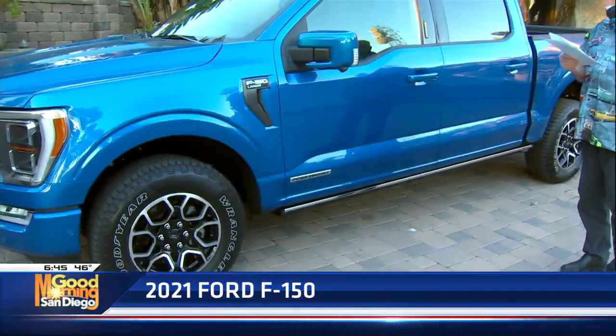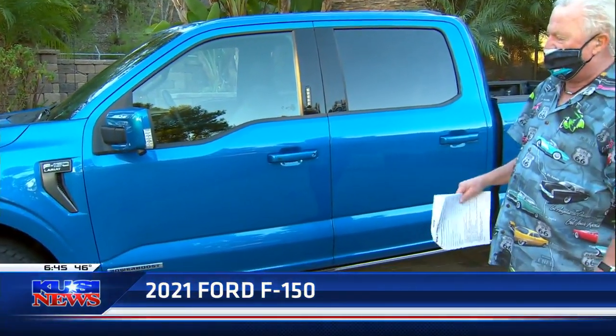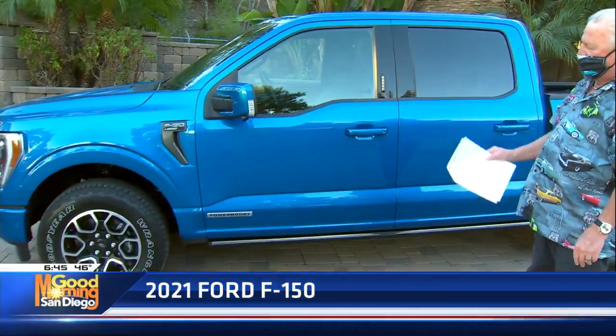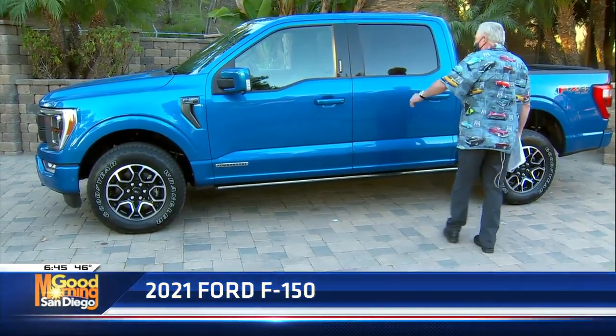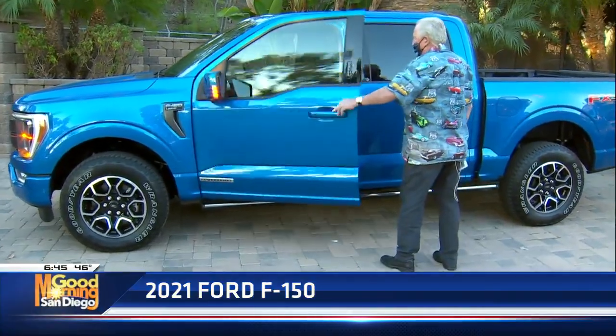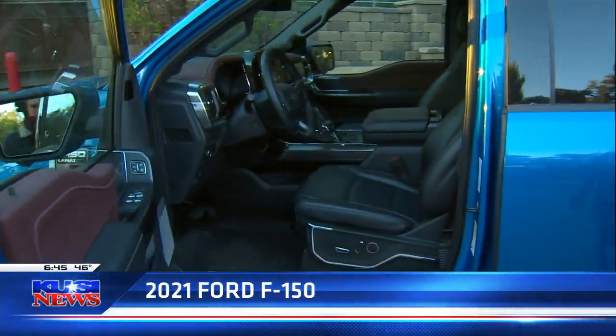Power running boards when you walk up to it. Power tailgate, which I didn't think was a big deal until I had to use it the other day. Now this is a Lariat Sport. It's got skid plates, it's got the cool tires and wheel package, it's got a bed liner. They've really made this vehicle a work truck — you could either use it for fun and play, but you can also work out of this thing.